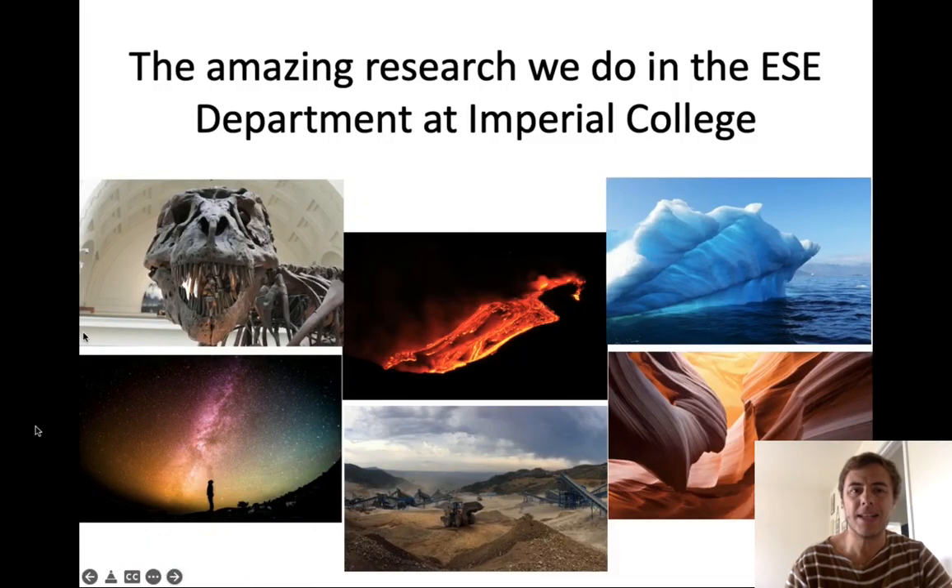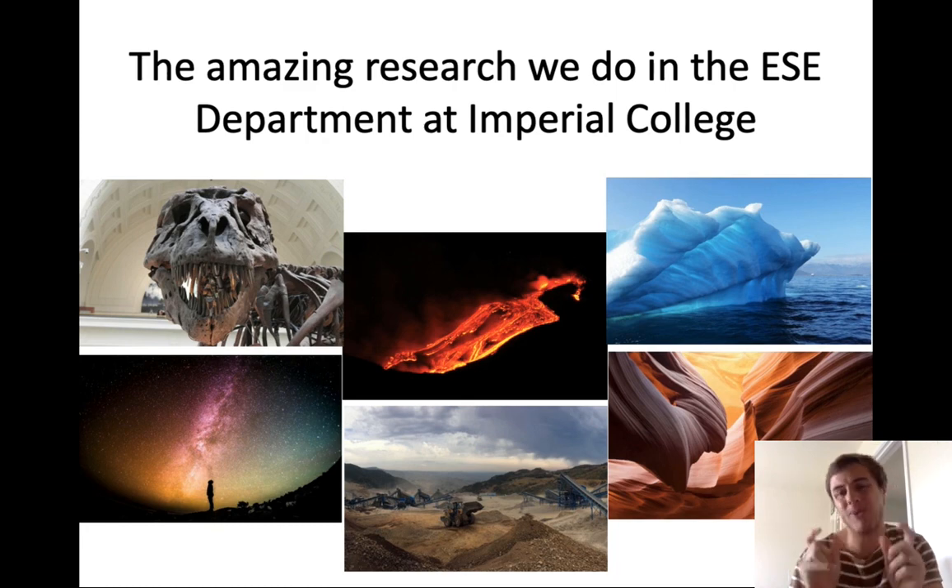Hello, everyone. In this talk, I will show you the amazing research that we do in the Earth Science and Engineering Department at Imperial College London. I will only show you a small portion of what we do — some concrete examples — but it's really only a very small fraction, as we have many more people doing many more different things.